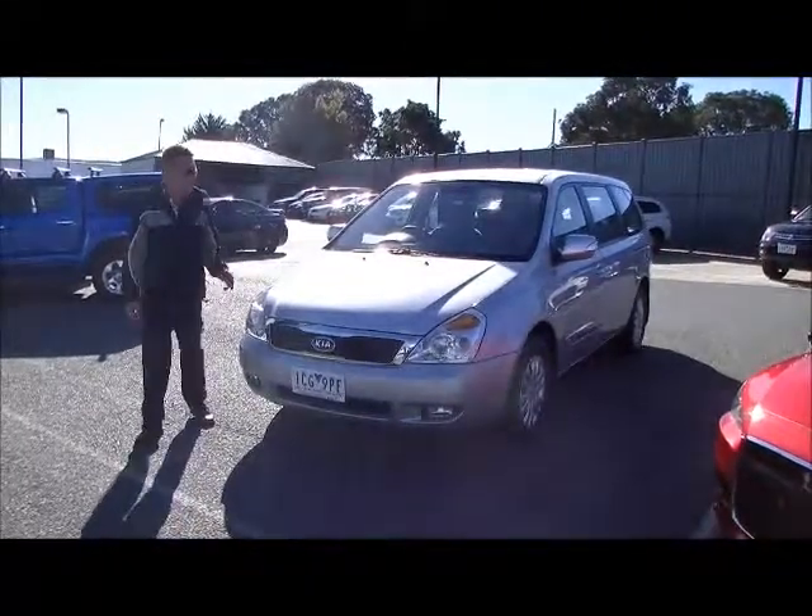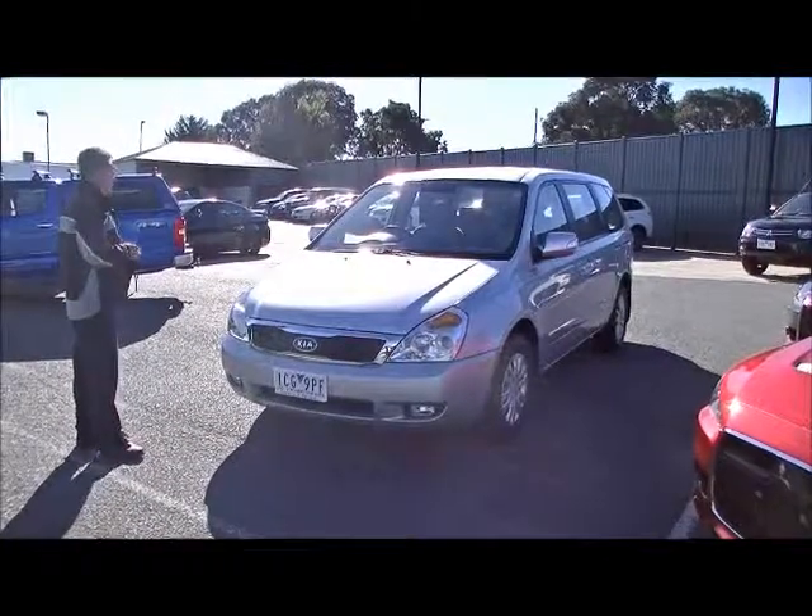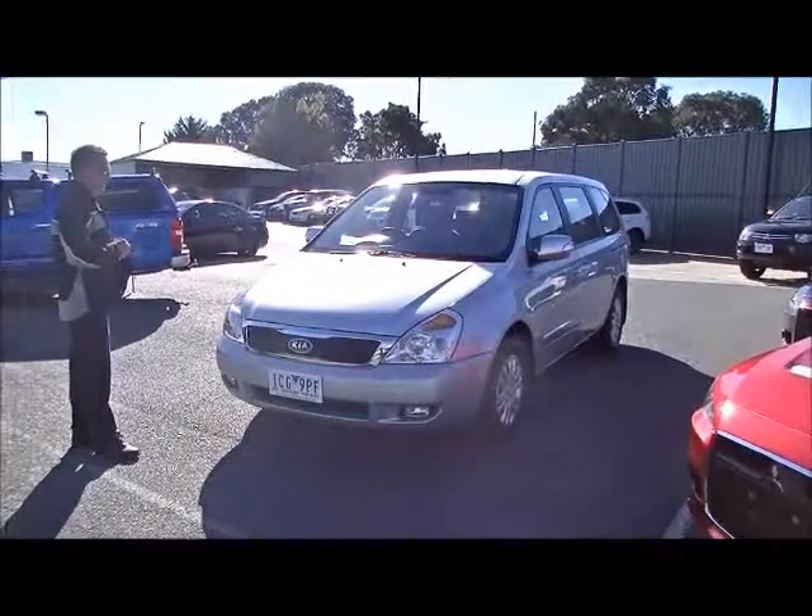Hi, I'm Mark. Welcome to Berwick Mitsubishi. I'm going to take you for a walk today around our 2012 model Kia Grand Carnival eight-seater wagon.